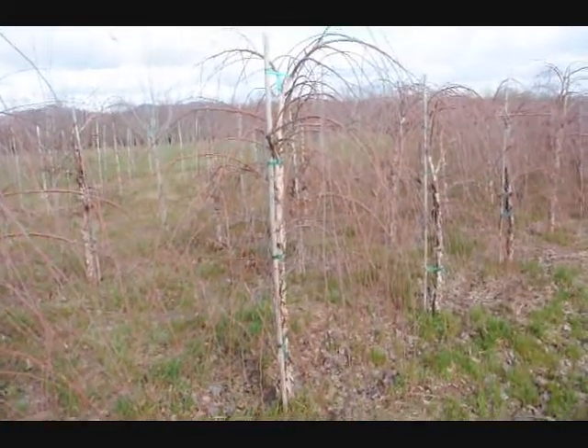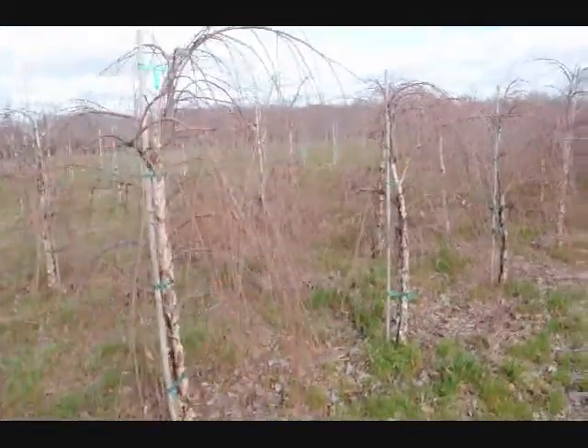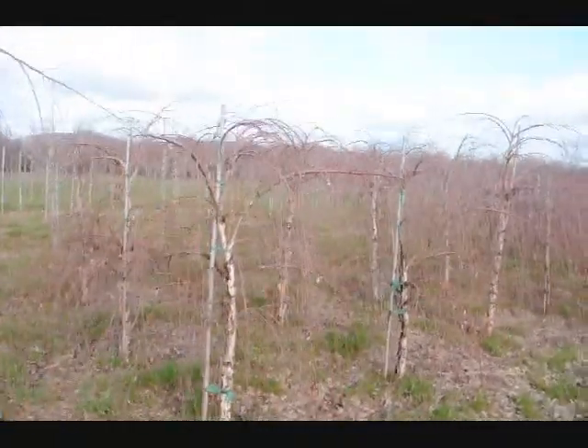These are a weeping river birch. Give us a call at 215-651-8329.